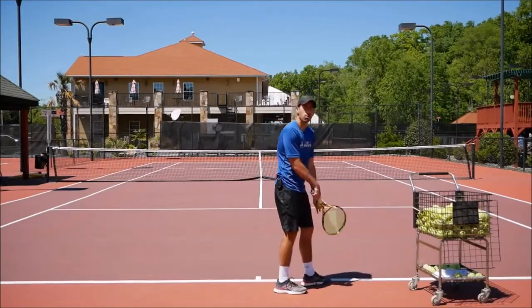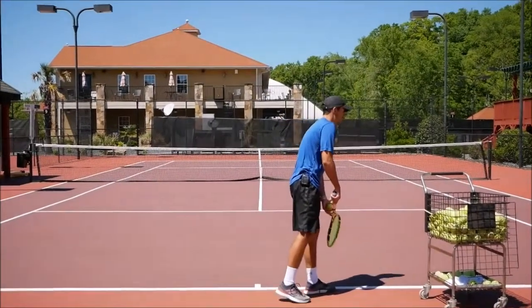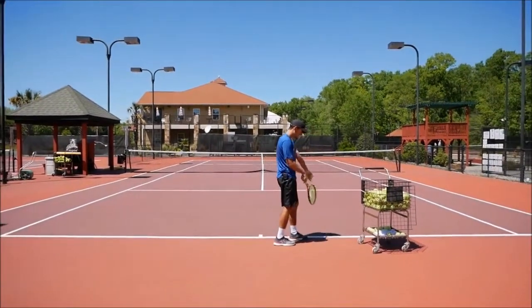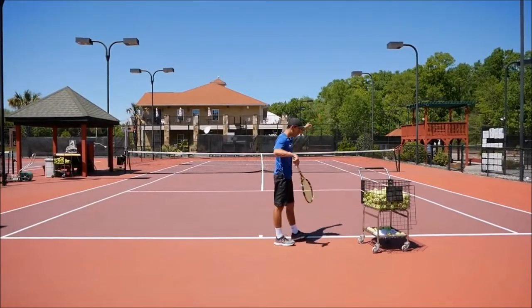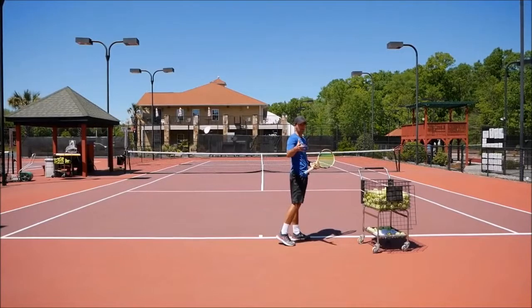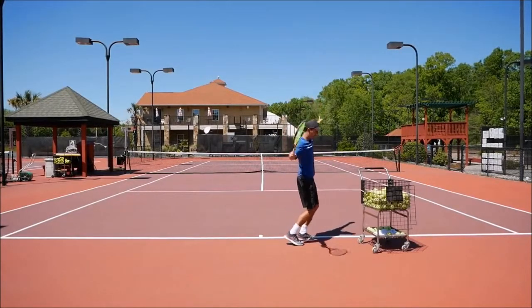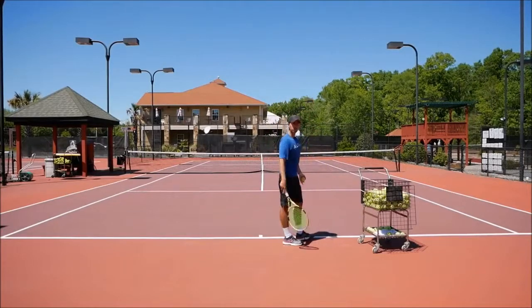The way you start is going to be exactly the same as the traditional surf. But after that, what these players do is they toss, and once they are tossing, the racket keeps staying down here and moves back very slowly. That's against, for example, a traditional surf where the racket moves faster, comes here, and as you go up with the left arm, the right arm goes also up.